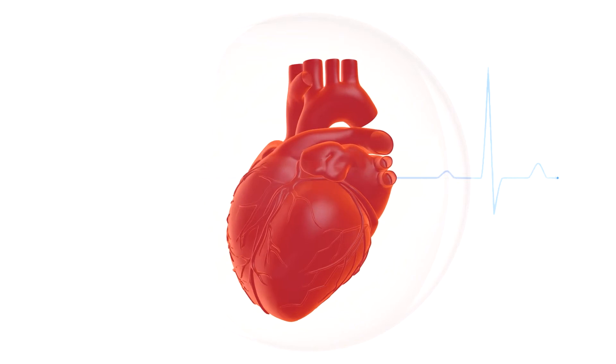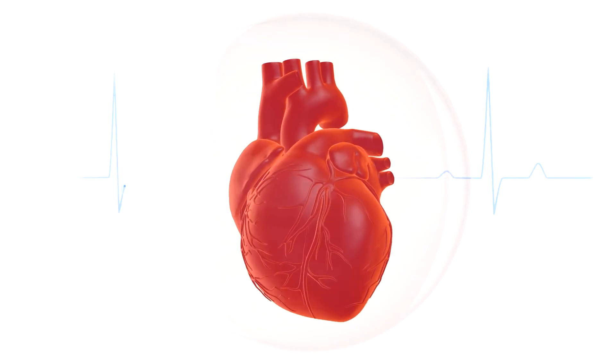PFO stands for patent foramen ovale, and essentially what that means is that there's a hole in the heart. That hole exists between the two top chambers of the heart — the left atrium and the right atrium.